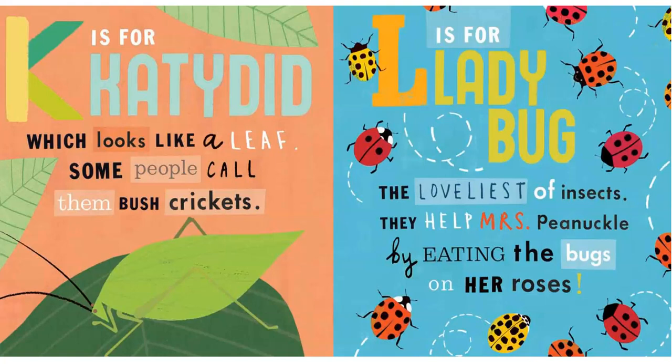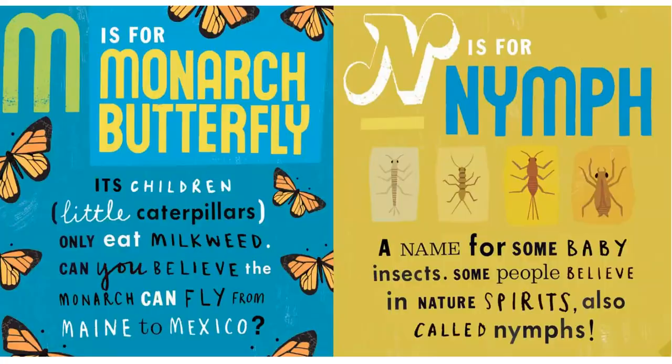L is for Ladybugs. The loveliest of insects, they help Miss Pinochle by eating the bugs on her roses.